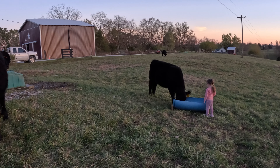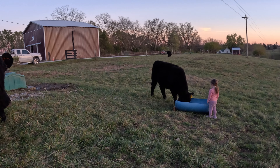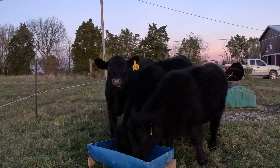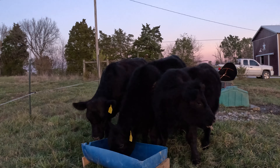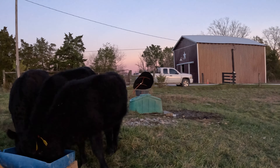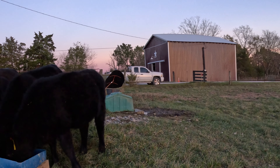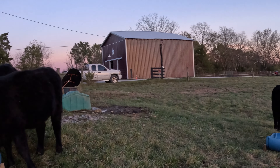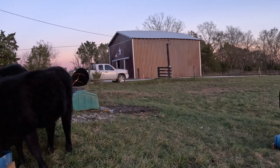700 pound animals and they're afraid of a two-year-old. It's funny. You can definitely tell the ones we have had — this one, 8, 9, and 10 that just went over there. Those are the ones we've had and they're of course really used to the grain, so they know what it is and they come immediately.